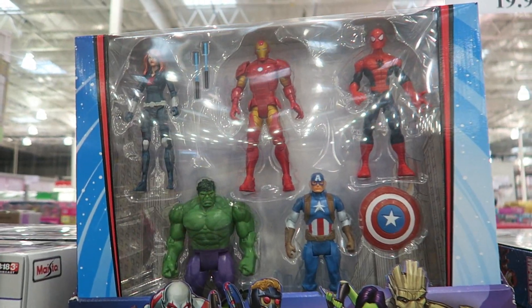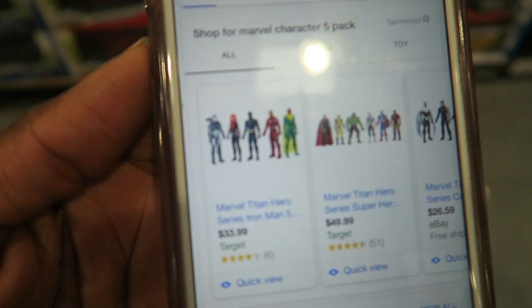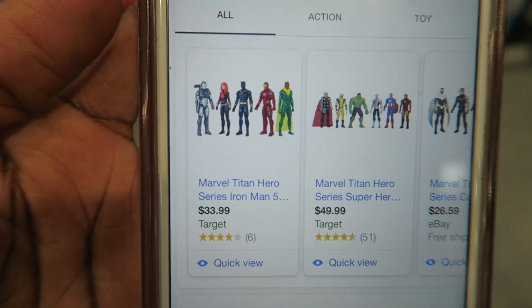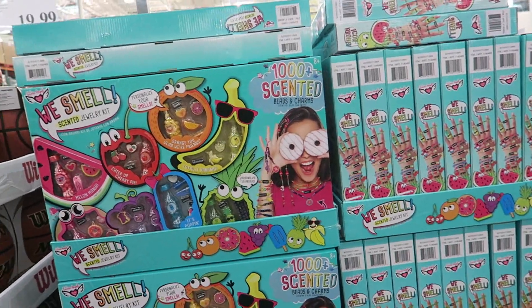Here's a Marvel Character 5-Pack for $19.99 at Costco. Walmart doesn't have it, but Target does — and it's $33.99 there, so this is definitely a win for Costco.